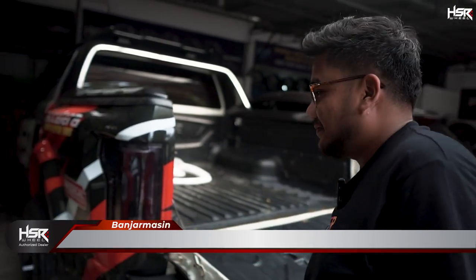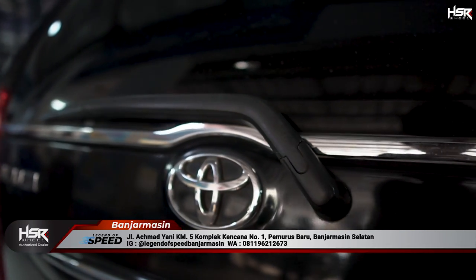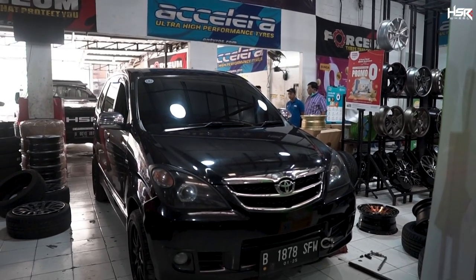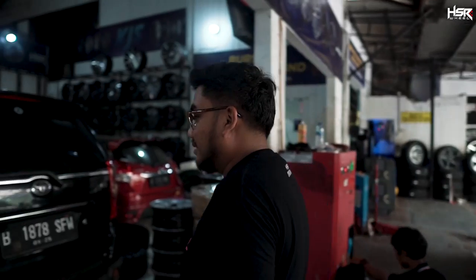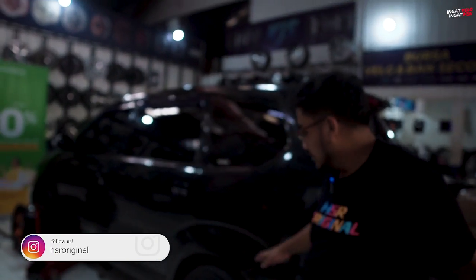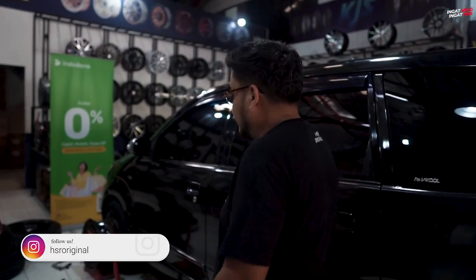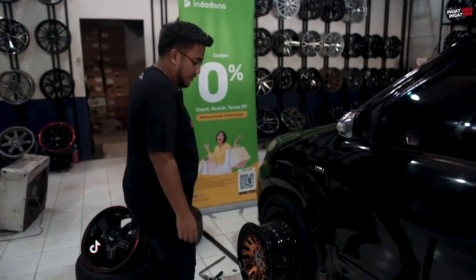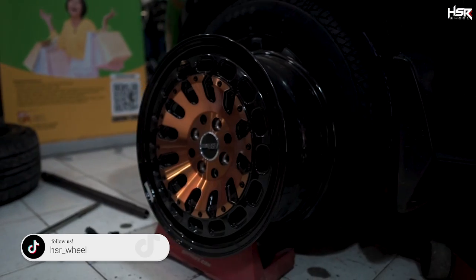Ayo ke dalam. Guys, sepertinya ada Avanza lagi fitting velg. Ini kayaknya baru ganti velg yang pertama nih, kita lihat. Tuh, ada dua velg yang lagi di-fitting. Ada ring 16 di belakangnya.